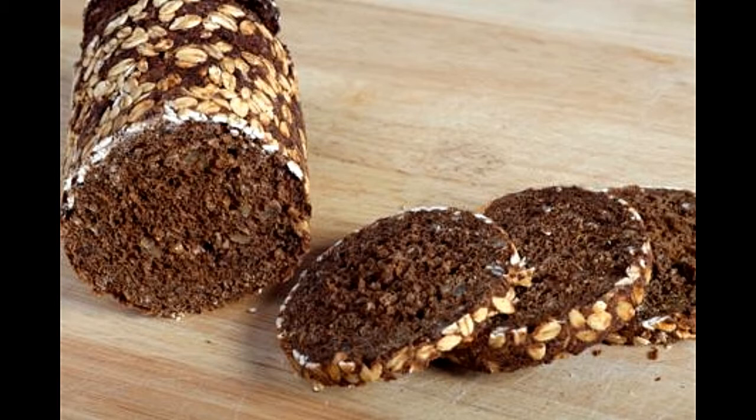Per 100 grams: water 37.90 grams, calories 250, protein 8.70 grams, total fat 3.10 grams, carbohydrate 47.50 grams, dietary fiber 6.5 grams, total sugar 0.53 grams. Minerals: calcium 68 milligrams, iron 2.87 milligrams, magnesium 54 milligrams, phosphorus 178 milligrams, potassium 208 milligrams, sodium 596 milligrams.